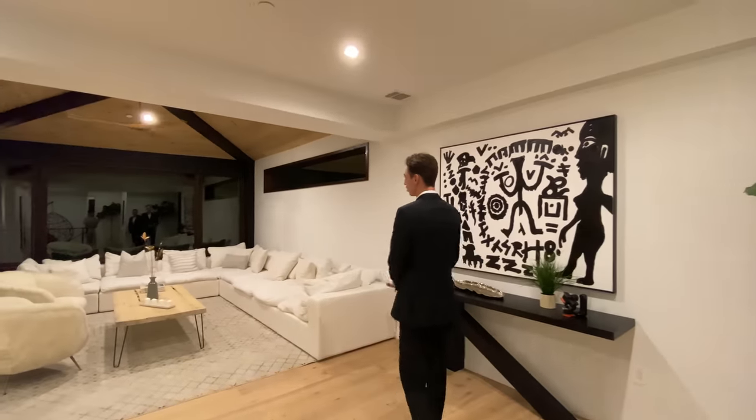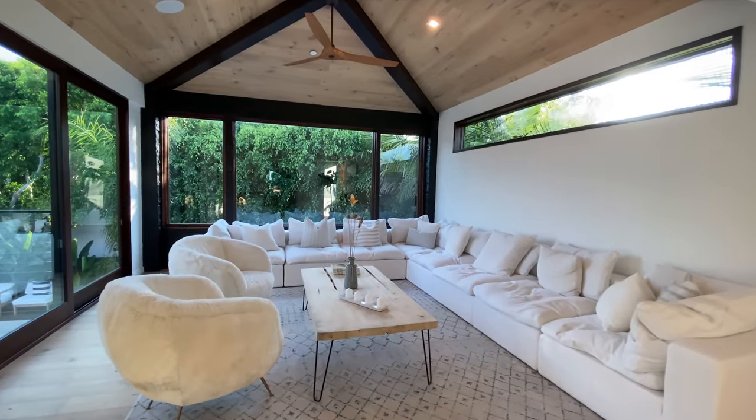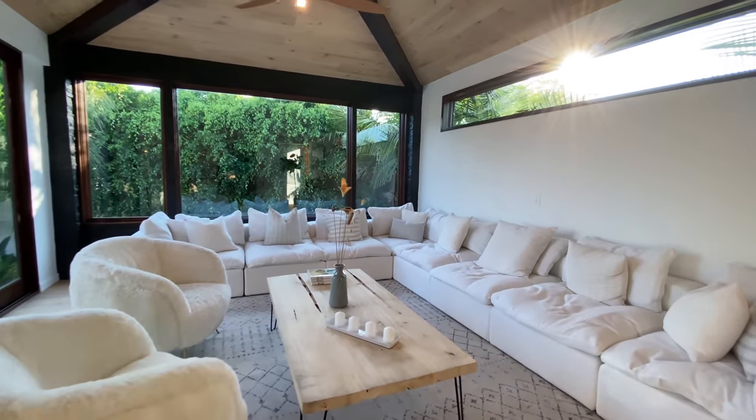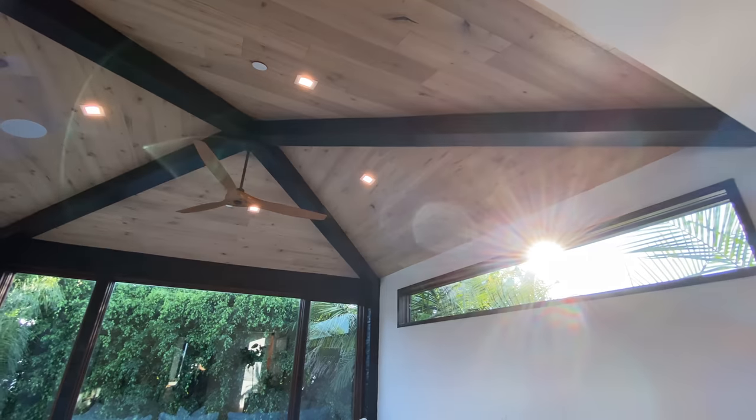Jordan, tell us about this upstairs living room. We love this room — we call it the tree house. It's surrounded by all the natural greenery outside and look at these vaulted ceilings.